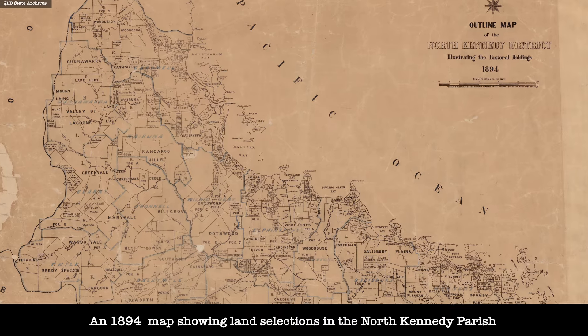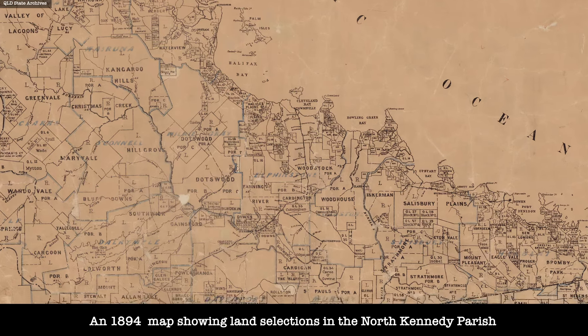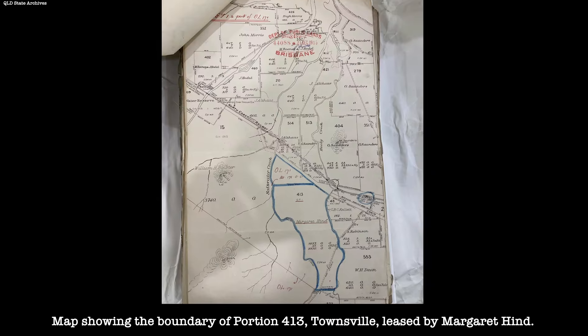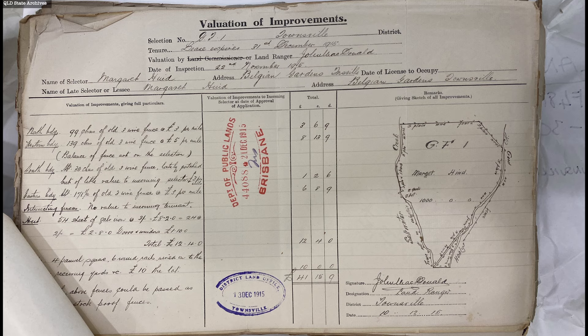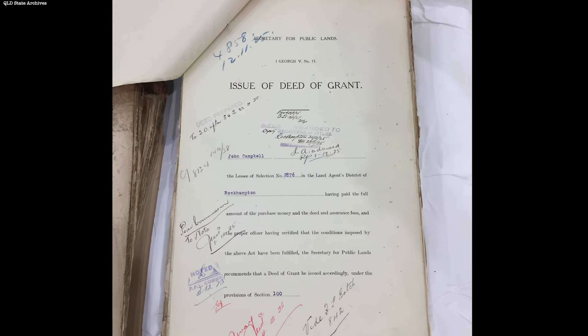What the heck is a dead farm? I uncovered the answer recently when I was researching a couple of properties up at Townsville which were originally established as selections. A selection was basically where you had a portion of land and you leased it from the government, and in exchange for doing a number of what were called improvements - things like building fencing, clearing trees, building a house - if you had undertaken these improvements and met the conditions of the lease, you would become the outright owner of the land and be issued a certificate of title.